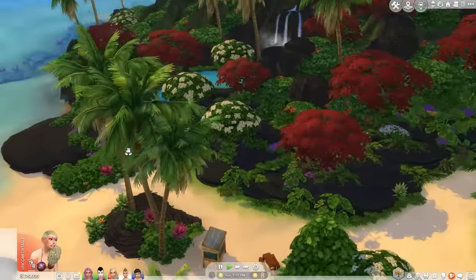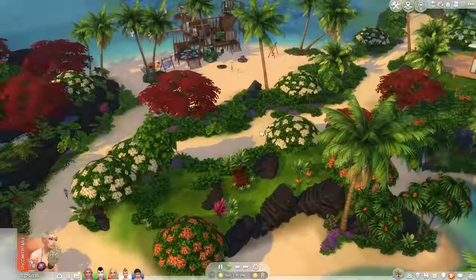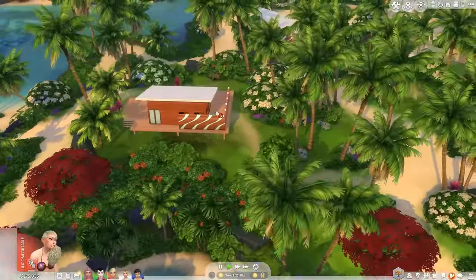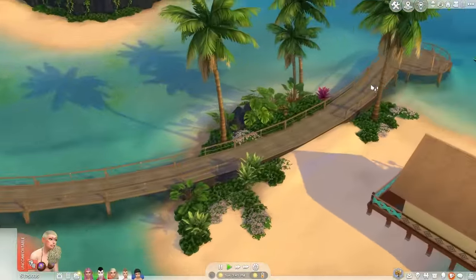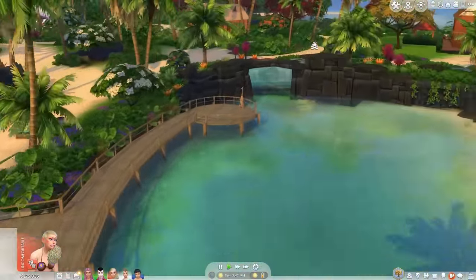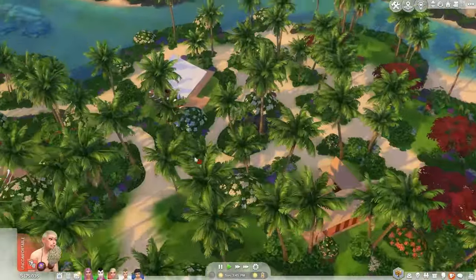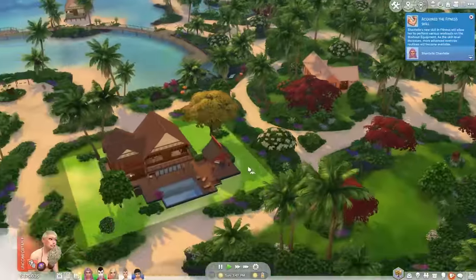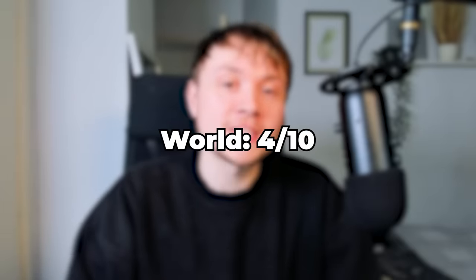Unfortunately, as with most other Sims 4 worlds, there is literally nothing happening here. The world feels like set dressing — when you think you've found something interesting, you hover over it and find you can't interact with it. Each area looks perhaps a bit too similar to each other, and I would have liked to see more defining features that make each area stand out, other than just being another pretty island. The world is pretty, but also pretty underwhelming. Unfortunately, it is getting a 4 out of 10.